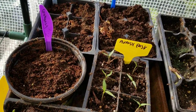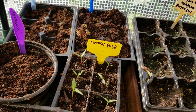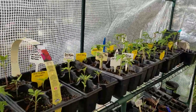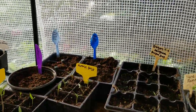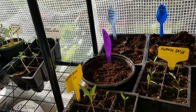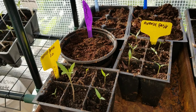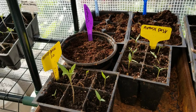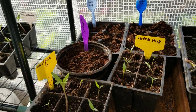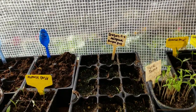Down here we have some beans: a calico traveler lima from Baker Creek — first time trying it — and speckled giant lima from my local feed store. Some people don't start beans and peas in cells and transplant them, but I do and I have great success that way. When I plant them out I'm only making room for stuff that's actually come up. I've got some greasy grits beans from Baker Creek — a stringless green bean, pole type, that's supposed to never get tough and has a really smooth texture. And over here my dragon tongue bush beans, which are a favorite I grow every year.